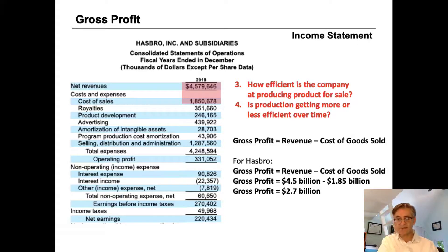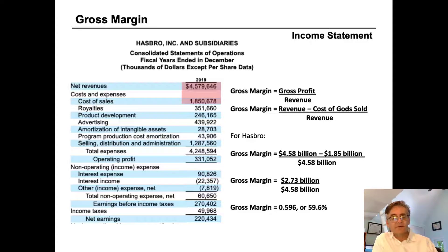Gross profit is often expressed as a percentage of revenue. We divide gross profit by net revenues: $2.7 billion divided by $4.5 billion gives Hasbro a gross margin of 59.6%. This means it costs Hasbro about 40 cents of every dollar to make the products they sell to Walmart, and they have 59.6 cents of every dollar remaining to pay all other expenses — and hopefully have some profit left over.